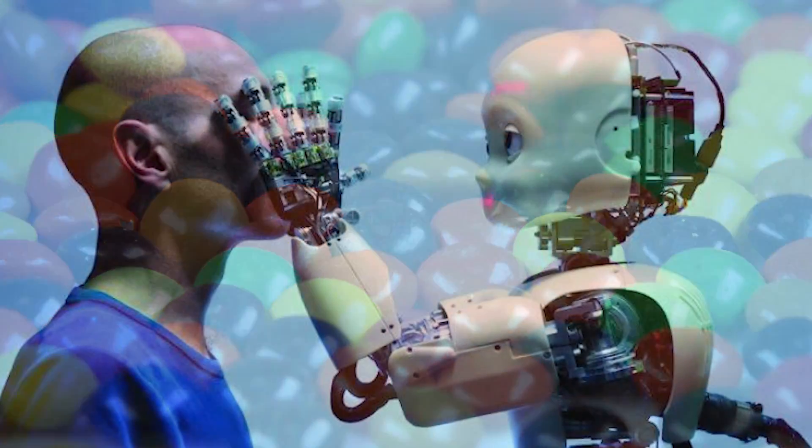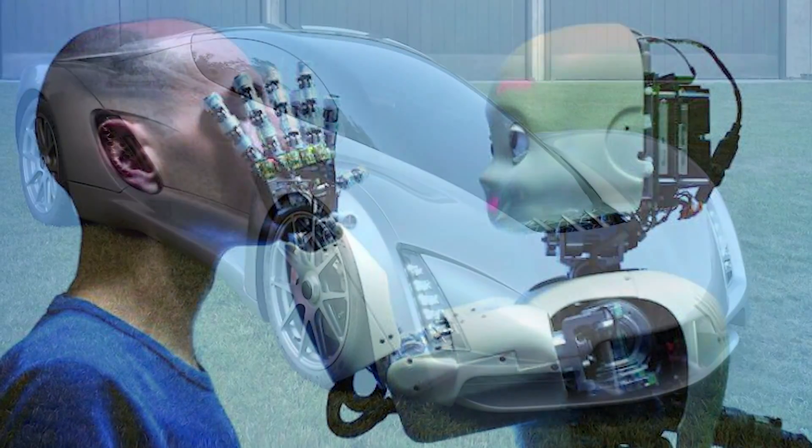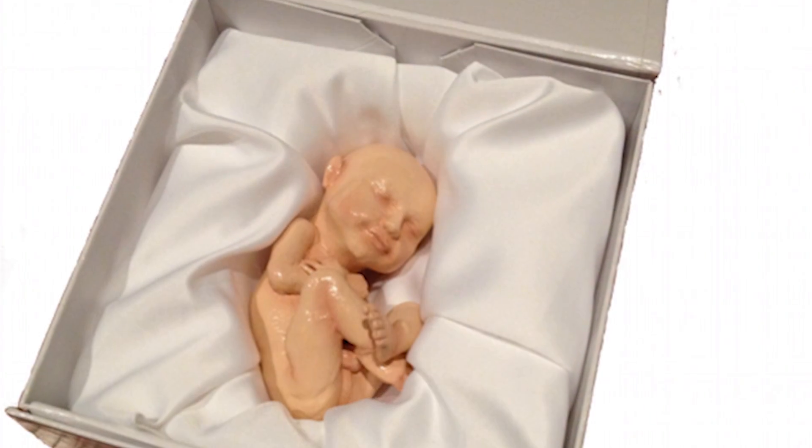From edible candy to amazing robot skin, stay tuned at number 1 to find out the most amazing things being created by 3D printers!